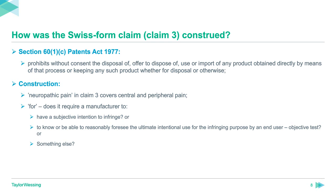At first instance, Arnold J held that the word 'for' requires a subjective intention on the part of the manufacturer. The Court of Appeal disagreed, holding that the word 'for' required the third-party manufacturer to know or be able to reasonably foresee the ultimate intentional use for the infringing purpose by an end user — an objective test. The Court of Appeal also added a defence for the manufacturer applying when all reasonable steps had been taken to prevent the generic product being used to treat the patented indication. However, while two judges thought the word 'for' did import a subjective intention, all judges agreed that the foreseeability test was inappropriate. Lords Sumption and Reed put forward a new approach, which they called the outward presentation test.